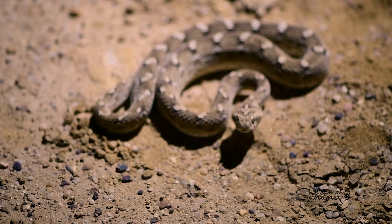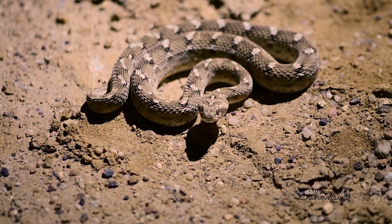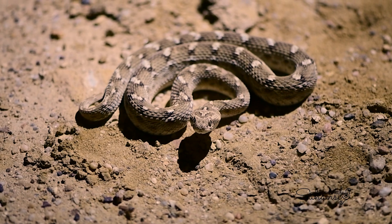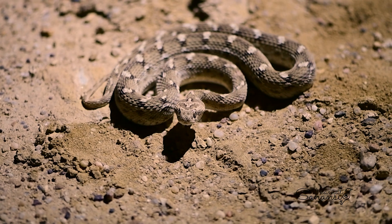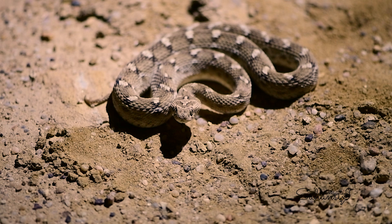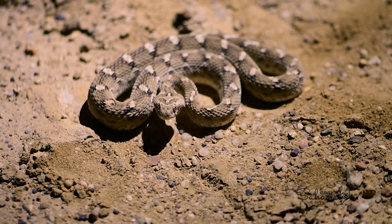Its coloration ranges from brown to grey, with darker wavy crossbands for camouflage. Its venom, a potent hemotoxin, causes severe tissue damage and coagulation issues. This makes it one of the deadliest snakes globally, responsible for many snakebite fatalities annually.